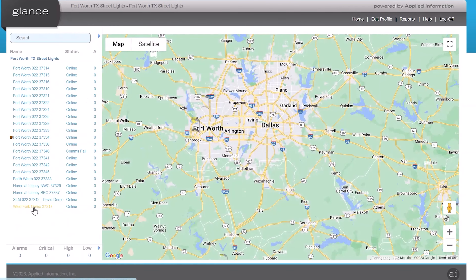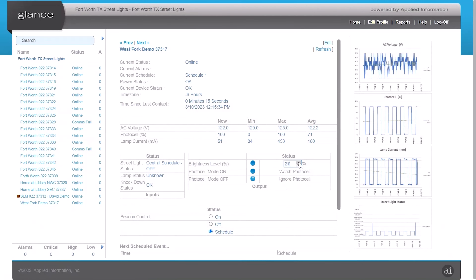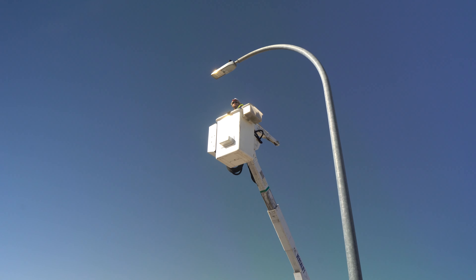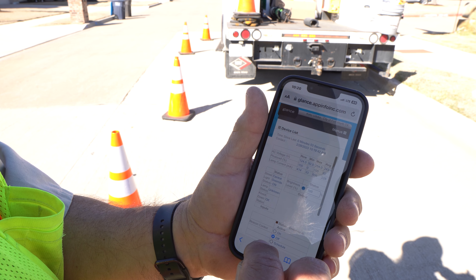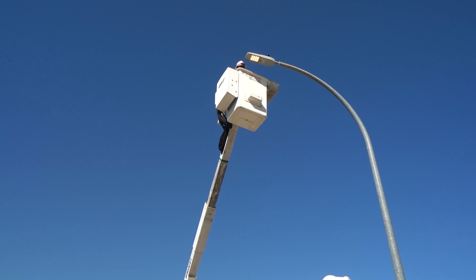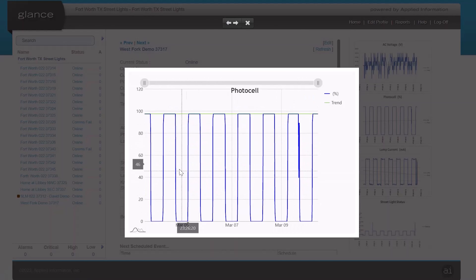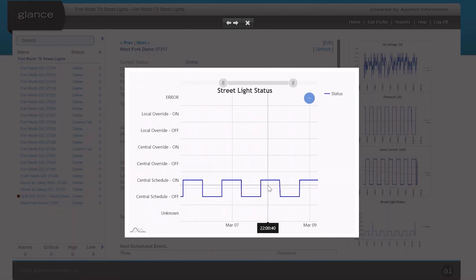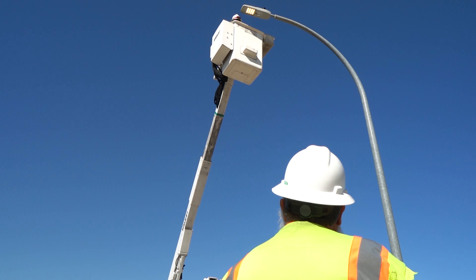With Glance, get notified of failures so repairs are made in one trip. Control individual lights or hold groups of lights with a tap of the screen. Get valuable monitoring reports to help you plan the most efficient use of your street lights. With Glance, you can ensure that your community's lighting always delivers safety and best value.